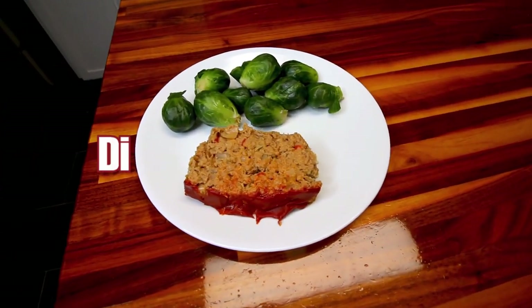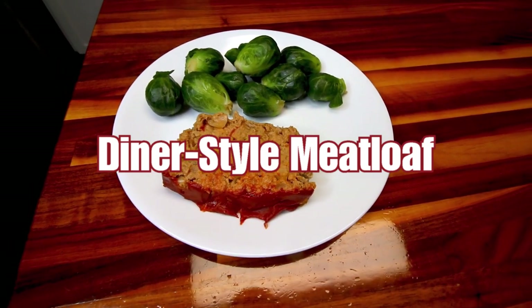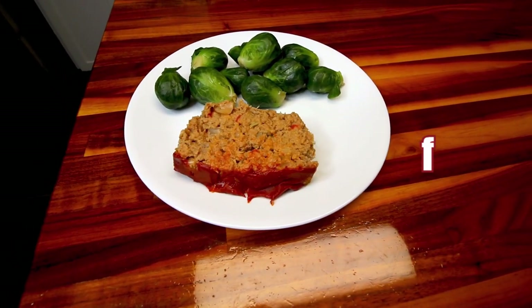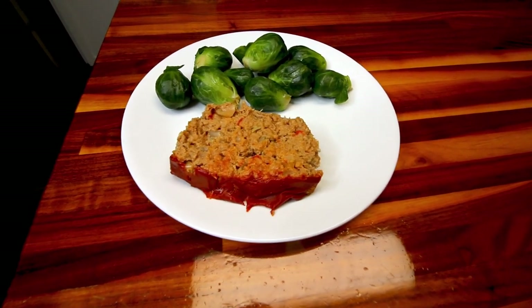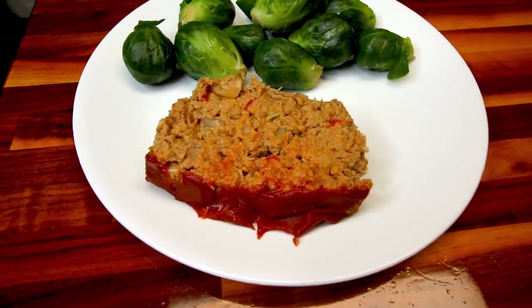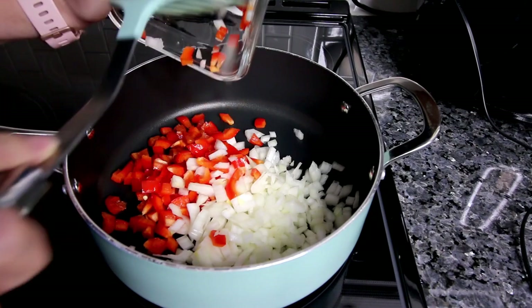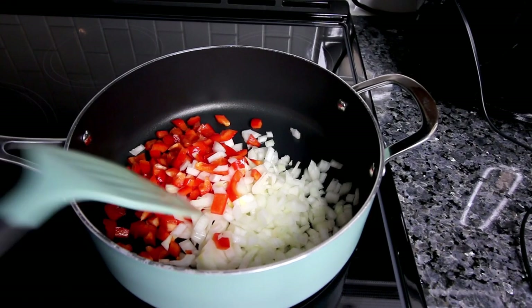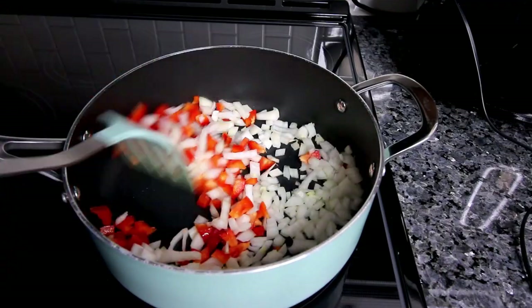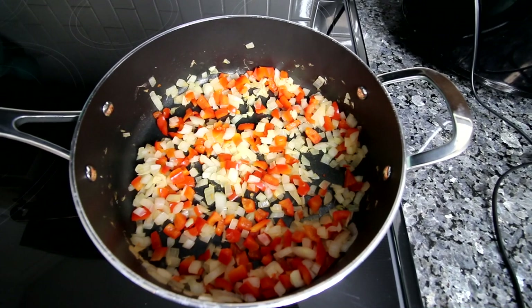Next up was a new recipe I tried this week: diner-style meatloaf. I found this on the WW app — my husband's been wanting me to make meatloaf and this one sounded pretty good. Not that I'm the biggest fan of meatloaf, but I went ahead and gave it a try. This starts with a large skillet where you add some finely diced red pepper and onion, cooking until both are softened, then setting them aside to cool for about 10 minutes.